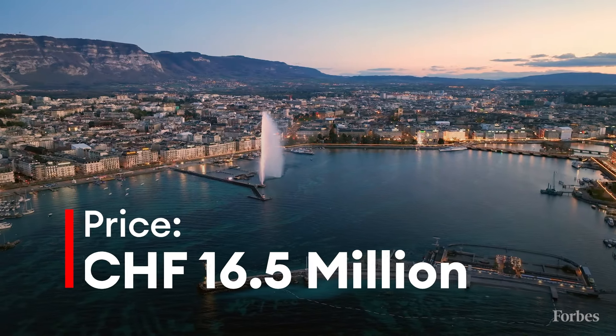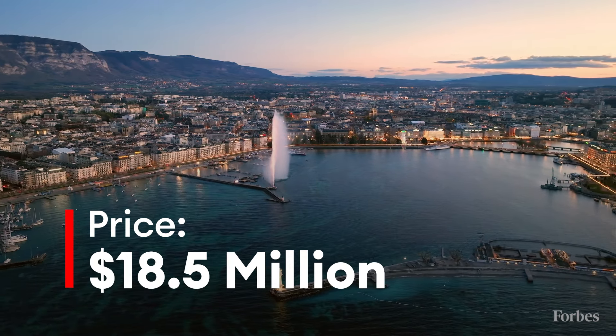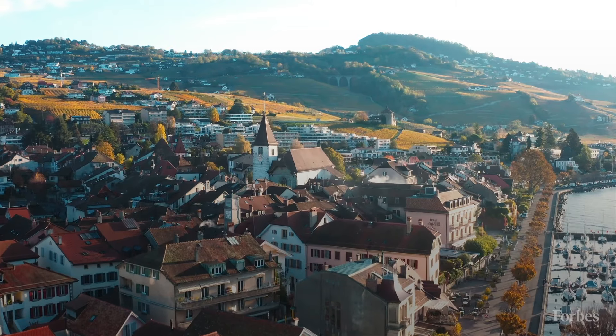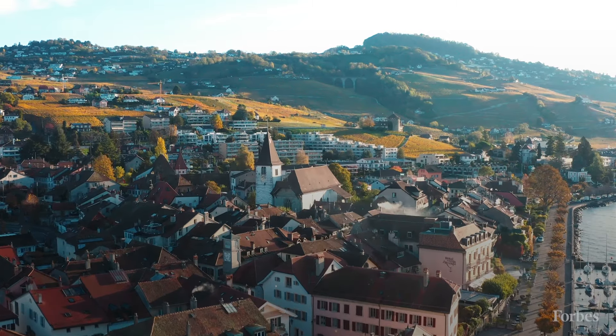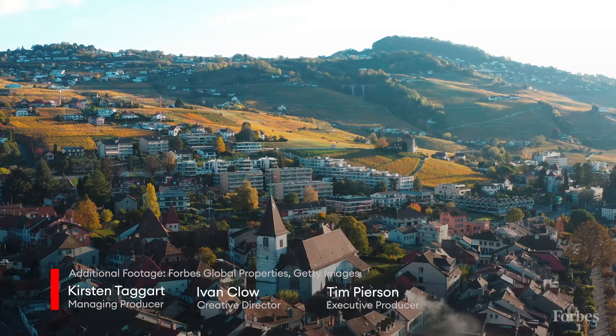The property is listed at 16.5 million Swiss francs, or $18.5 million. The Swiss market, however, is protected, and only a Swiss citizen or permanent resident may purchase this property as their primary residence.